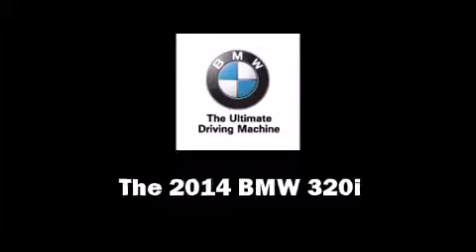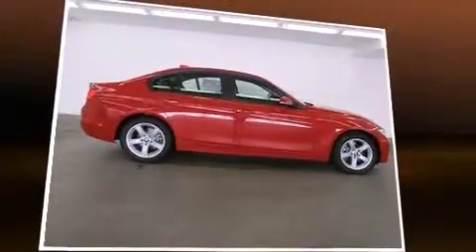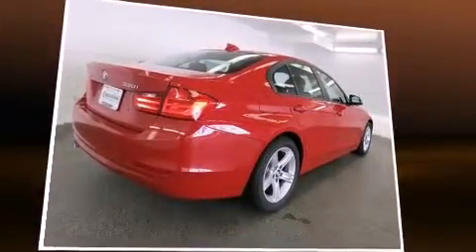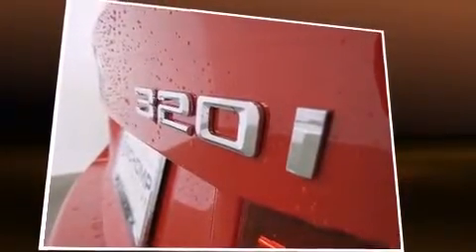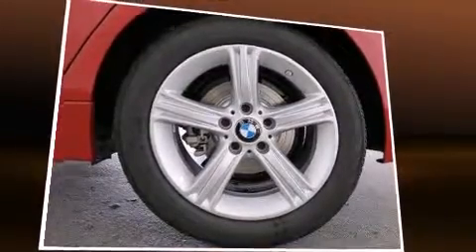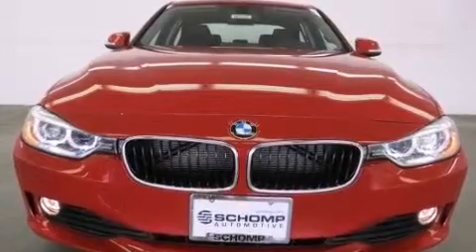Treat yourself to a test drive in the 2014 BMW 320i. It features all-wheel drive versatility, an automatic transmission, and a two-liter four-cylinder engine. Turbocharger technology provides forced air induction, enhancing performance while preserving fuel economy.